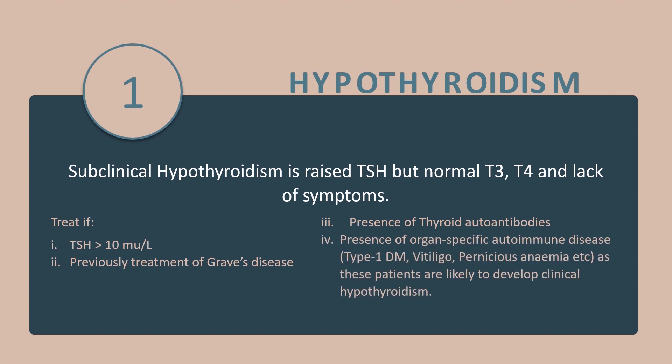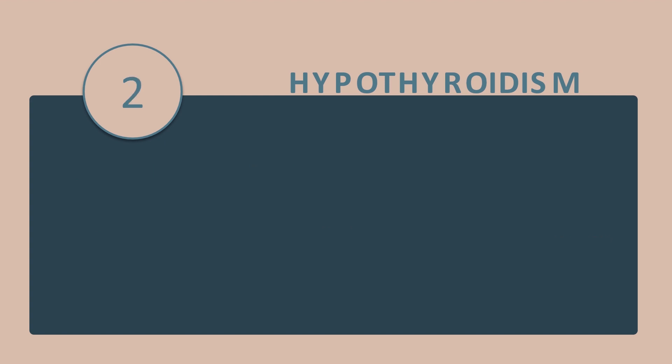Treatment is also indicated if there is presence of thyroid autoantibodies, or if there is presence of organ-specific autoimmune diseases like diabetes mellitus type 1, vitiligo, or pernicious anemia, because these patients are likely to develop clinical hypothyroidism.